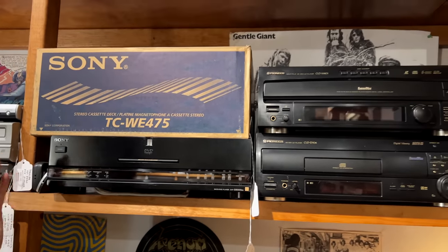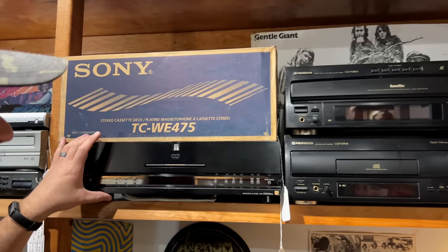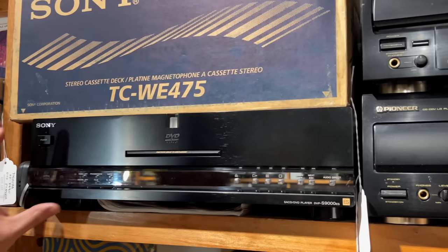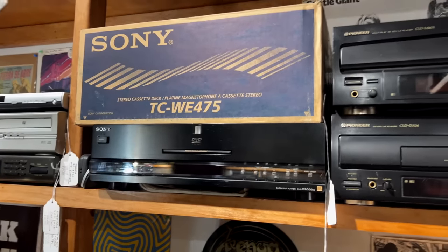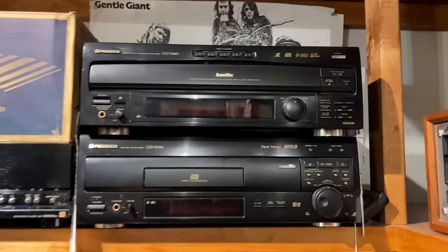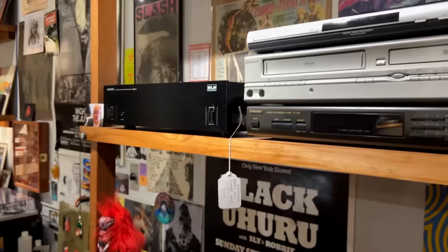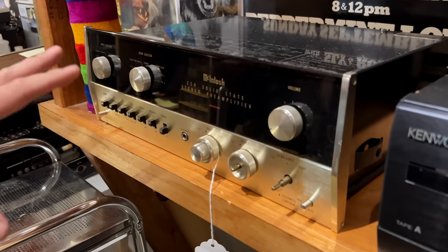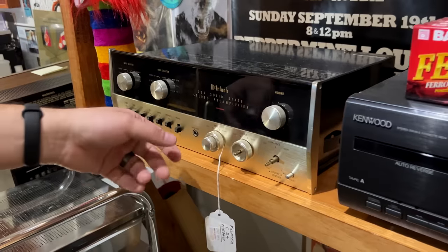Up top you've got the Sony DBP-S9000ES. The ES series from Sony is incredible — this is a ridiculously big DVD/CD/SACD player, and it's heavy as anything. A great model. There are a couple of laser discs for those who like them, a couple of VCRs, and a McIntosh C24 preamp in really nice condition — solid state, wonderful stuff.